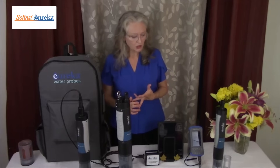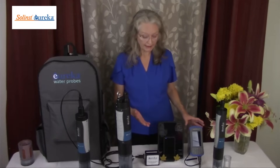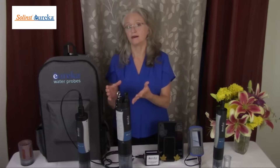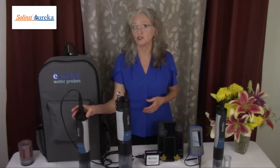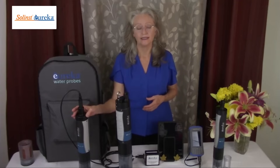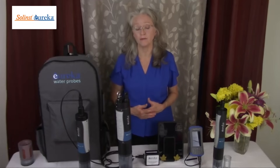Our Manta Plus probes and our trimeter probes can be used in a variety of different ways: site-to-site spot checking, profiling, as autonomous self-powered data loggers, and for connection to telemetry stations so that your data is accessible via the cloud for remote real-time continuous data monitoring.